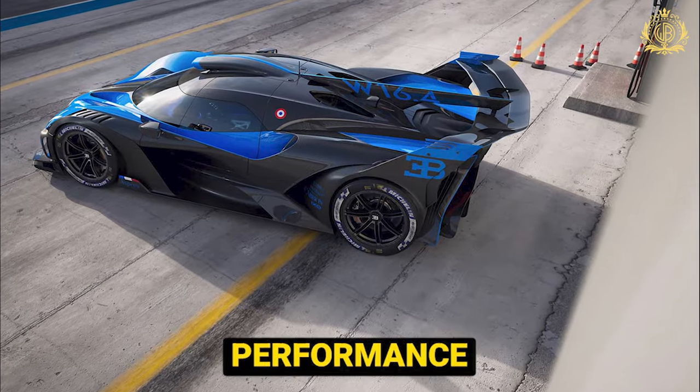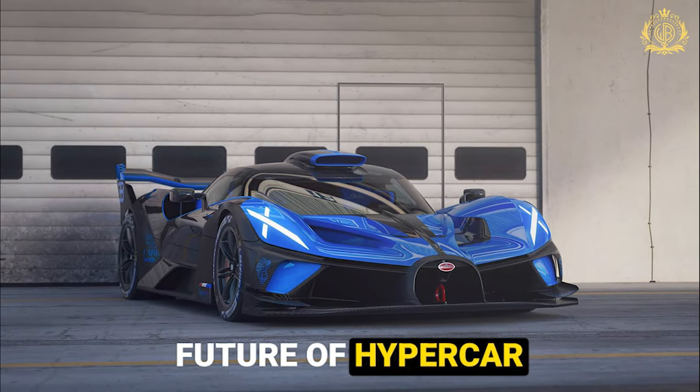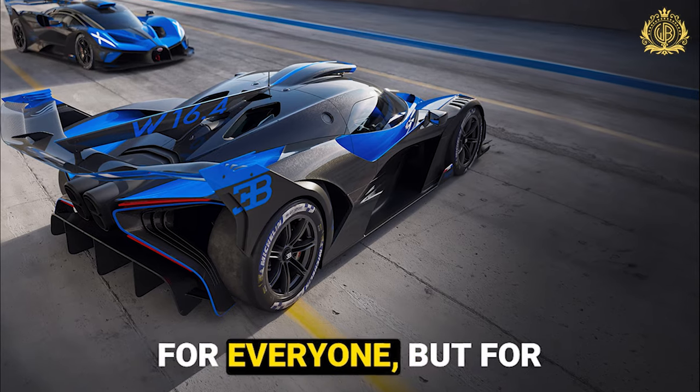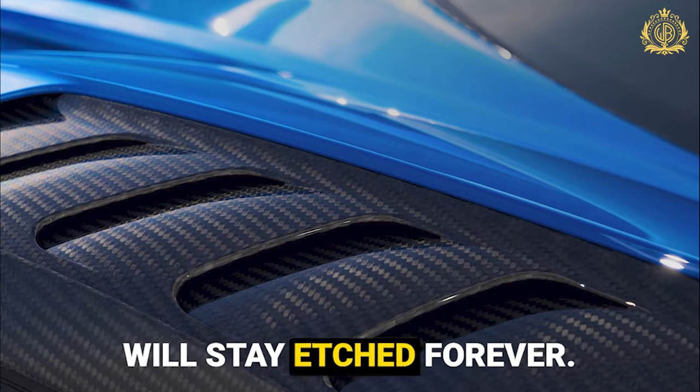A verdict of untamed performance: the Bugatti Bolide is more than a car — it's an experience, a glimpse into the future of hypercar performance, a reminder of the boundaries that human ingenuity can push. It may not be attainable for everyone, but for those lucky enough to get behind the wheel, the Bolide offers a memory that will stay etched forever.